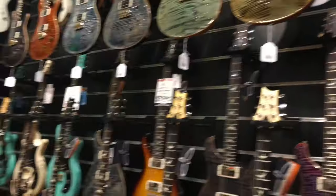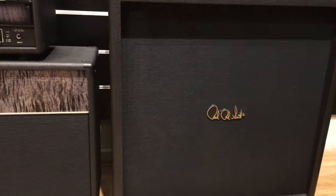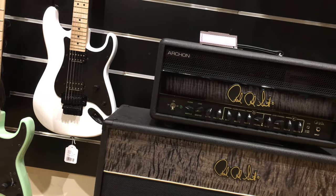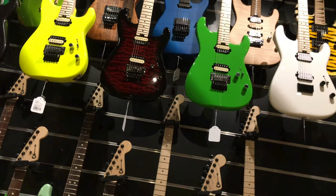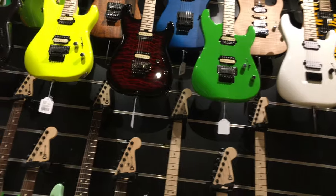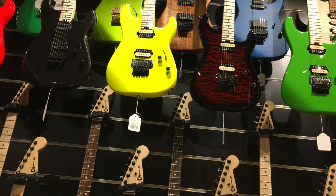Excluding the SE models, there have to be at least 30 PRS guitars. Here's something I don't see every day — it's a PRS Custom 50 head and cabinet. I remember trying PRS amps out when they first came out. I wasn't overly blown away but they did sound pretty good. Out of the corner of my eye, I happened to spot a red lefty PRS — awesome. Check out these Charvel guitars — the 1980s has come back in full force. You don't often see guitars in these colors unless you're watching a 1980s hair metal band.